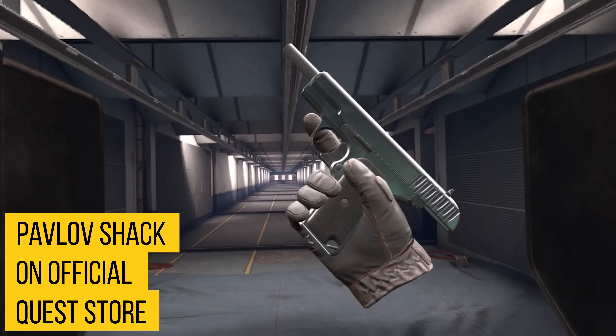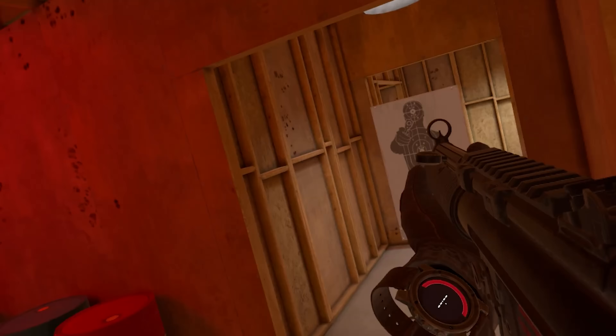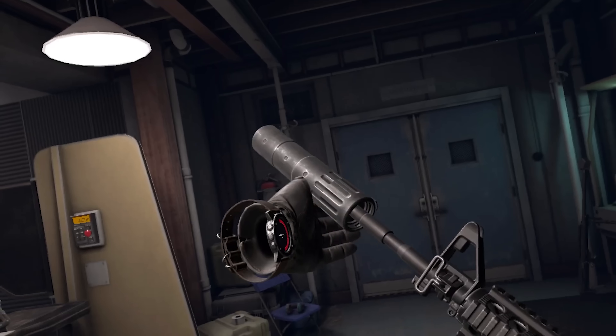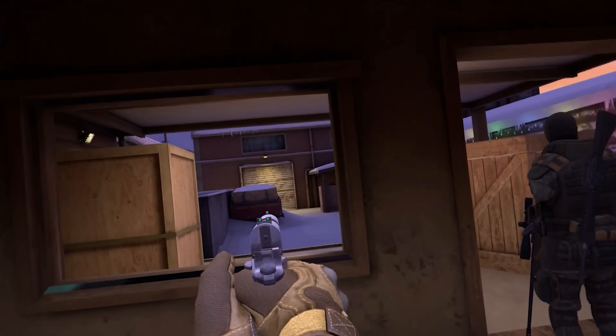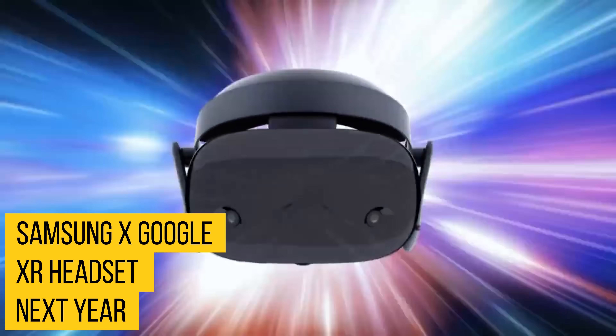Pavlov Shack has now had its full launch and is available on the official Quest store, not through App Lab. Congratulations to the developers for finally making it onto the Quest store. So many people have loved this game throughout the years, and it's great to finally see it out of App Lab purgatory.